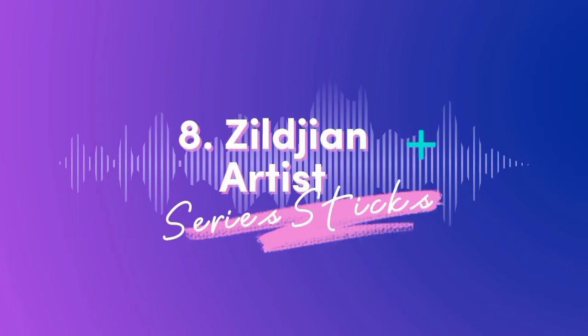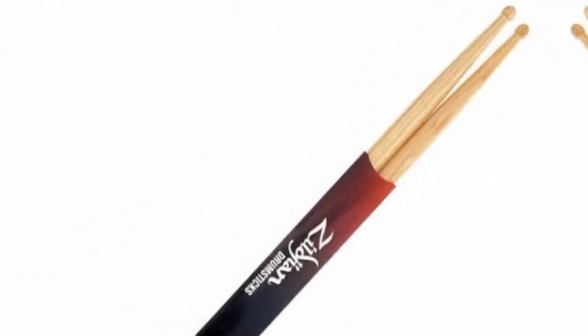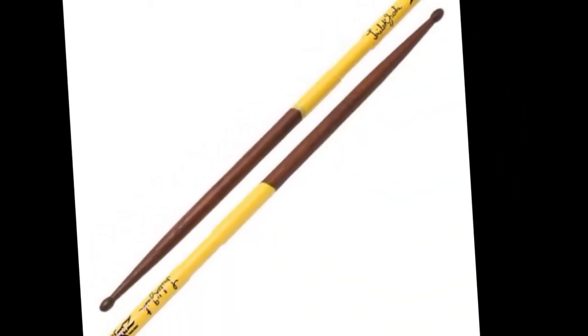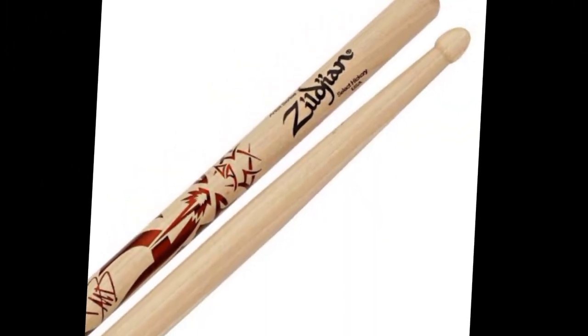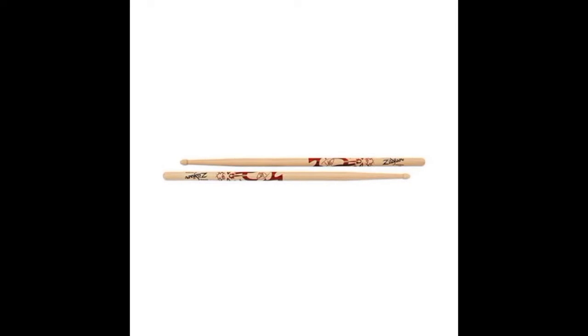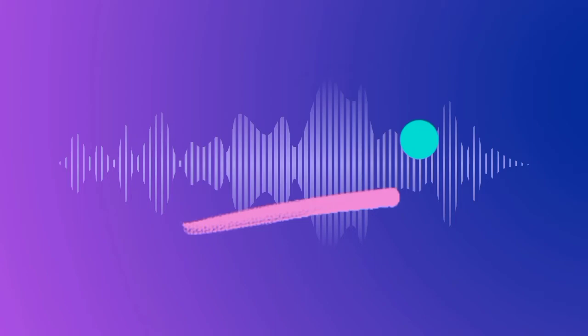Number eight: Zildjian Artist Series Sticks. These nylon tip drumsticks produce a very distinctive, defined sound from your drums and cymbals — an effect that many drummers search for. Not to mention, your sticks should last longer thanks to the durable nylon tip. The brand guarantees the nylon tip won't budge even under the most high-pressure playing situations.